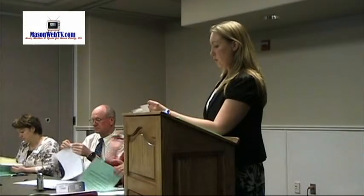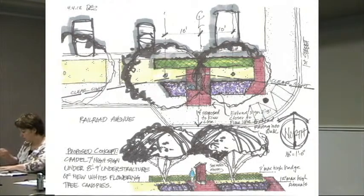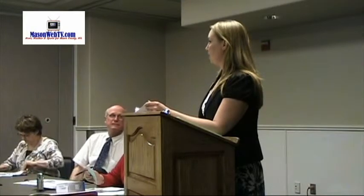We also looked at trading out where it shows the purple flowers, to switch that out with grass, so that the flowers will be recessed back into where the sign area is and then bring the grass up front so it's a little bit more user-friendly.